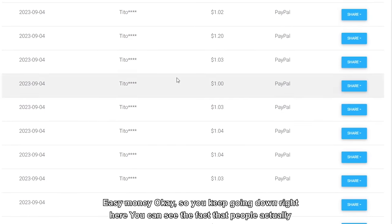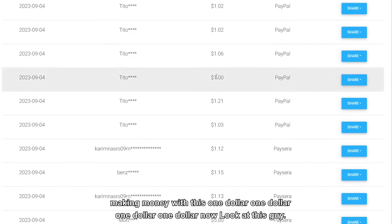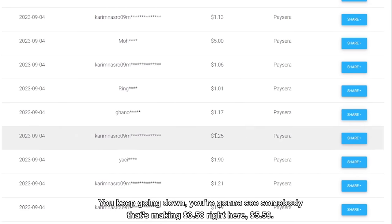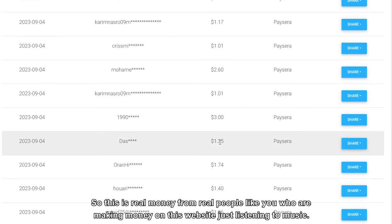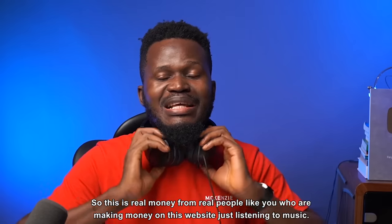You keep scrolling down and you can see people are actually making money with this — $1, $1, $1, $1. This guy made $5 with just one song. You keep going down and you're going to see somebody making $3.08, $5.59. So this is real money from real people like you who are making money on this website just by listening to music.